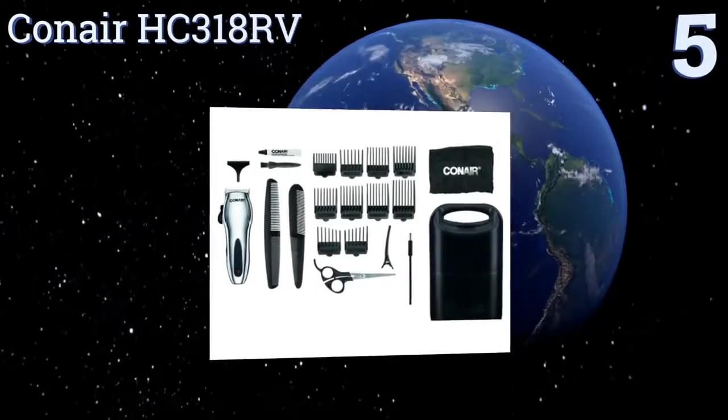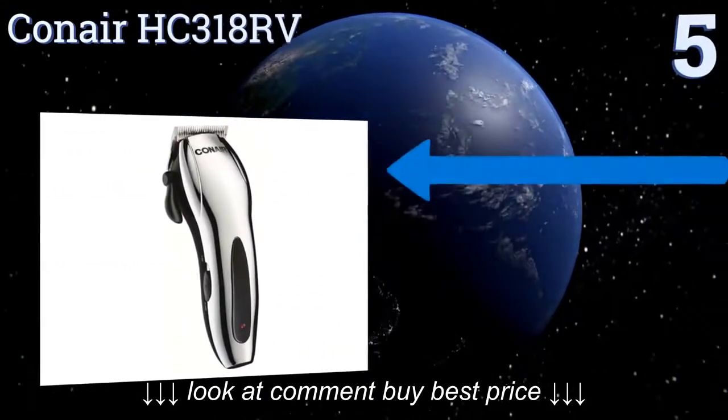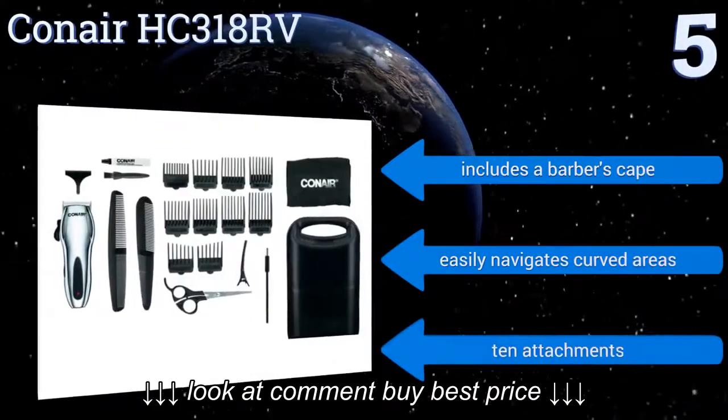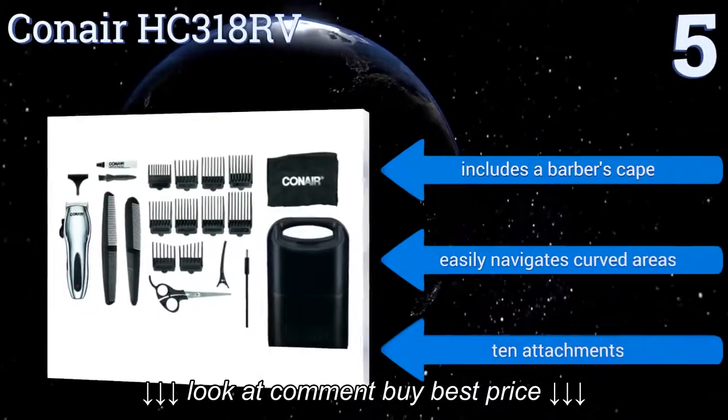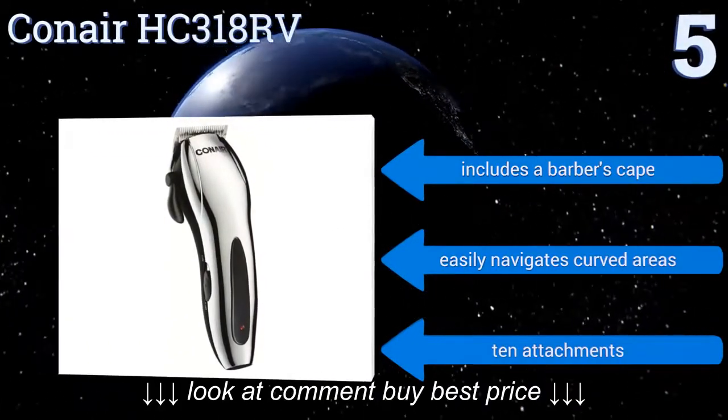Halfway up our list at number five, no hairstyle is out of the question when you have the 55 custom settings of the Conair HC318RV. Featuring stainless steel blades, a blade cover, and a chrome finish, this is an attractive and durable option. It can be used corded when charging if needed, includes a barber's cape and 10 attachments, and easily navigates curved areas.